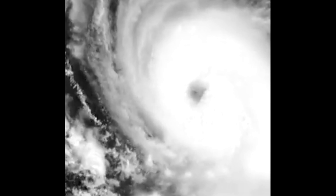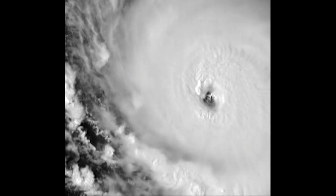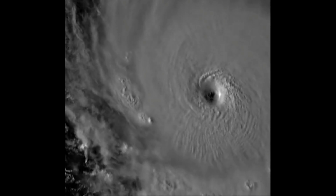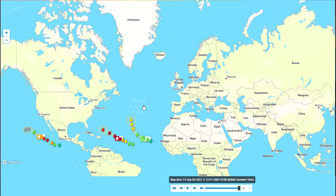This time-lapse shows Hurricane Lee going from a category one very quickly — over the space of 12 hours — to a category five storm. Today is the 8th of September and they still don't know which track it's going to take.